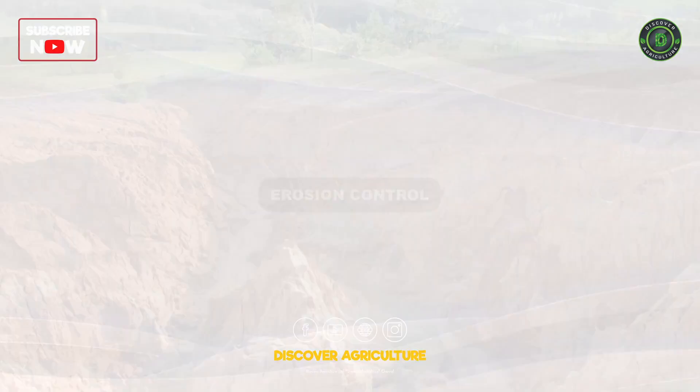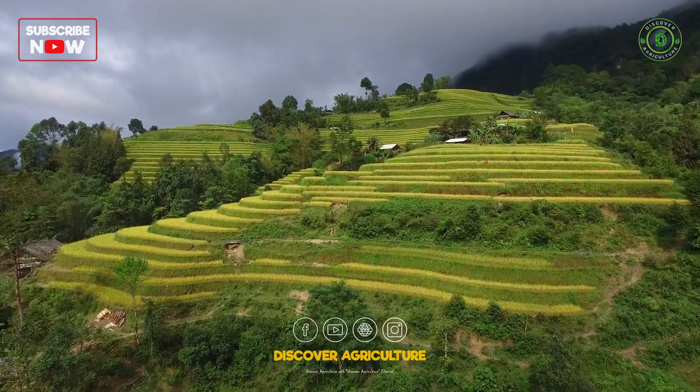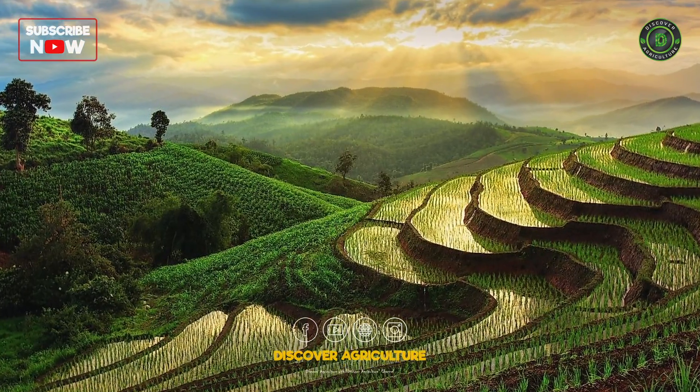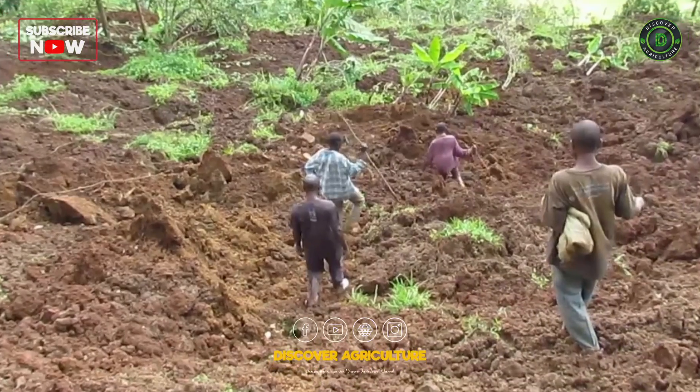Erosion Control: Implement erosion control measures such as planting cover crops, using contour farming, and installing check dams to prevent soil erosion and landslides.